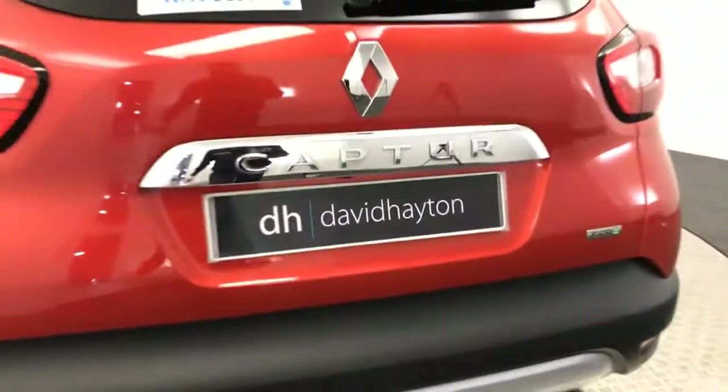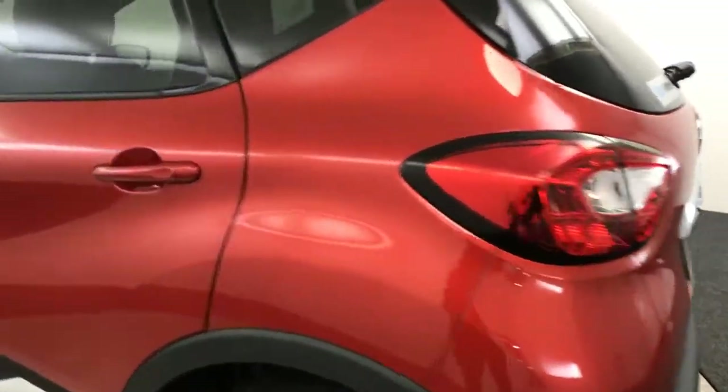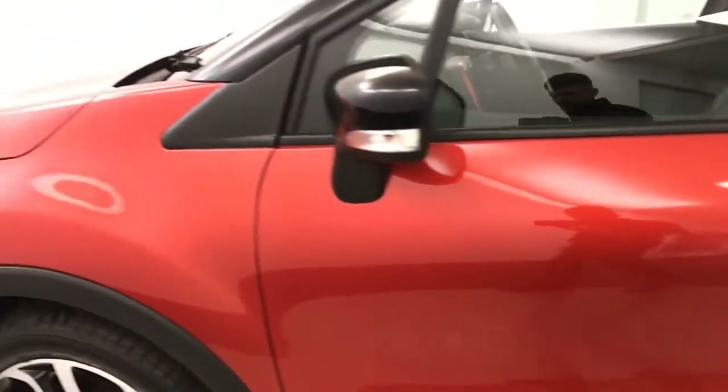Bringing it around to the back, you've got reverse sensors and there's also the detachable tow bar fittings down there. Coming around again, the paintwork is really nice and tidy — there are no nasty scratches or scrapes down the side.